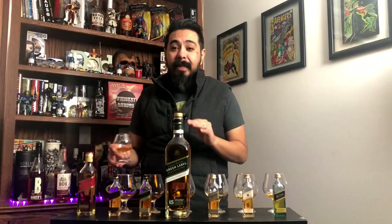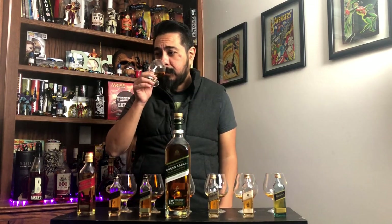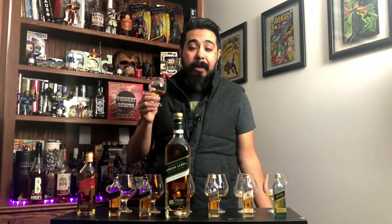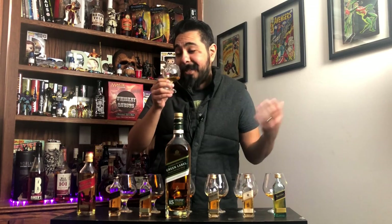Let's get started with the Red Label. Johnnie Walker Red Label is an NAS — no age statement — whiskey, and it'll cost you around $20 for a full 750ml bottle. On the nose, this is not a horrible whiskey — it does have a lot to offer. I'm getting some pear notes, some apple notes, some brine — pretty strong brine actually — some peat smoke, vanilla, and caramel. To me it's not really as boring as people say, but you know, to each their own.